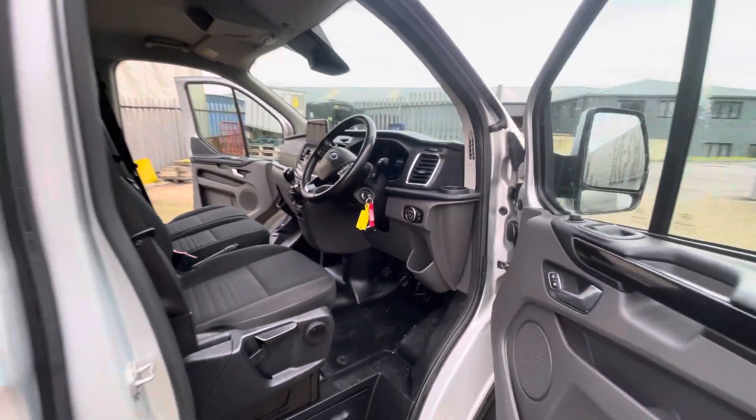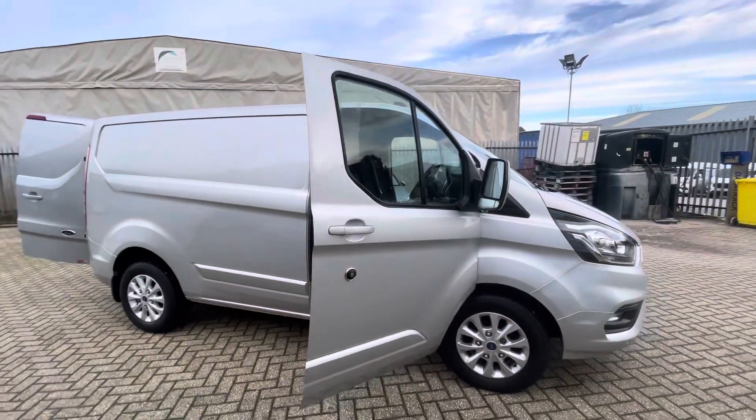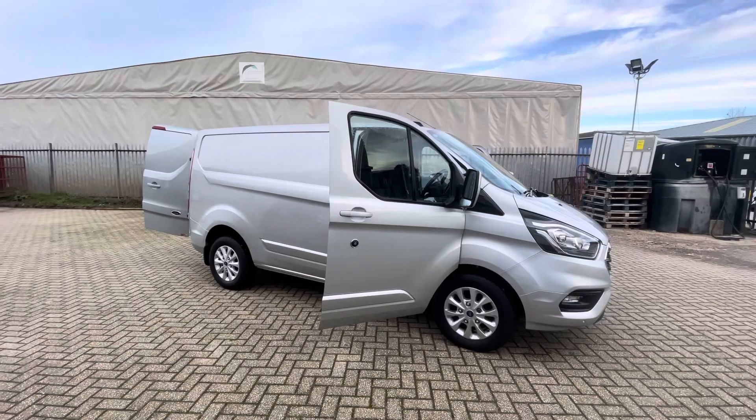If there is anything else you'd like to know about this van, or if you'd like to book a test drive or have videos or information sent through, please get in touch — give us a call or drop us a message via the website and we'll be happy to help.